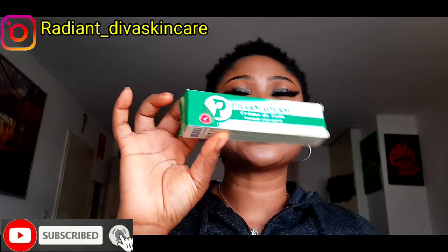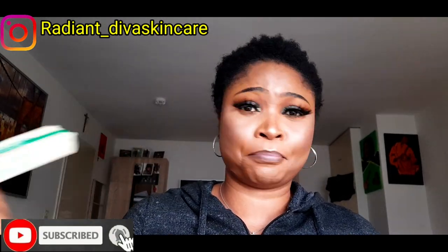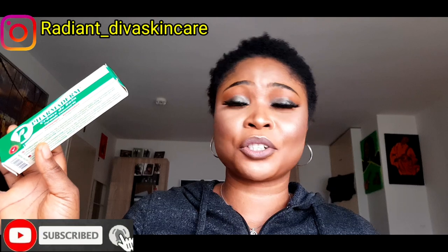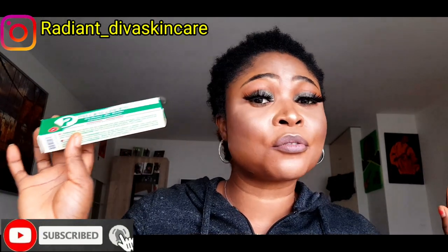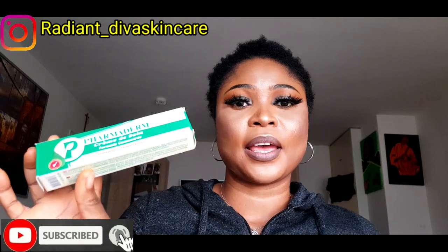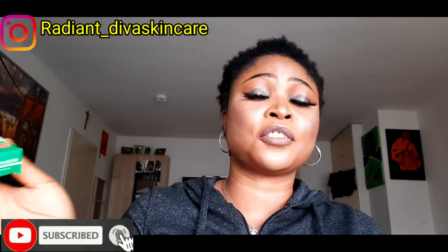Take note — this is not a regular face cream. These are treatments for your pimples and scars. Once your face is clear and you're not having too many pimples or acne anymore, you have to stop using it. Don't continue like it's your regular cream.